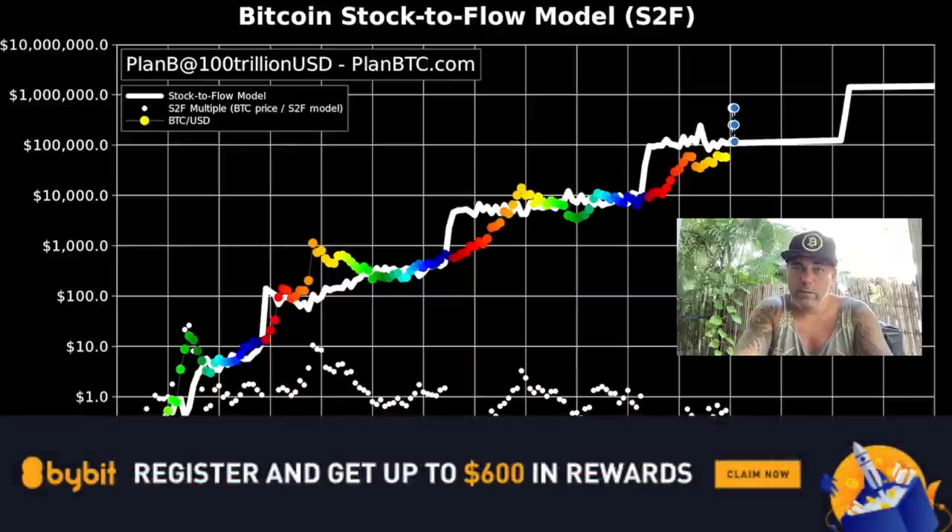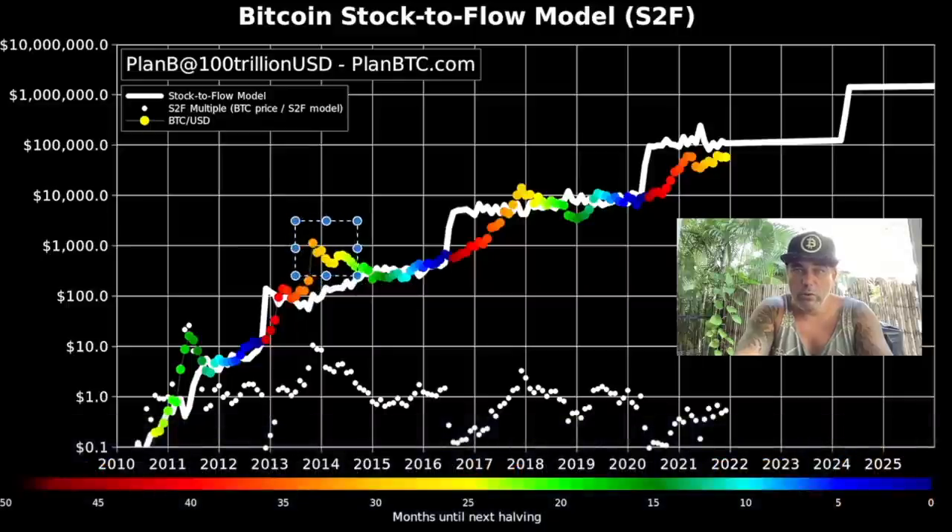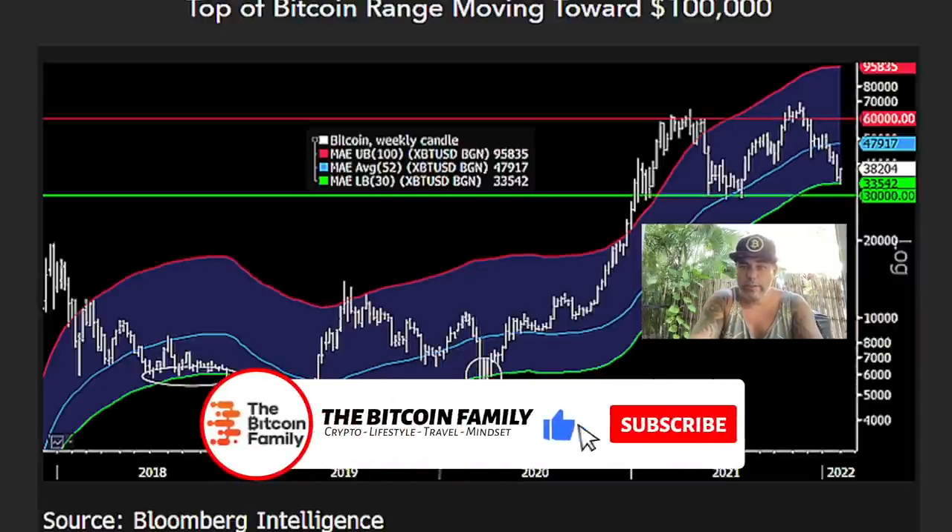If we stay above that line — like in 2014 for around 12 months, or like in 2017 for around six months — then the average will come to that 100k. If we drop below it again before the halving of 2024, that is how it works. There are many more models you can start to follow.